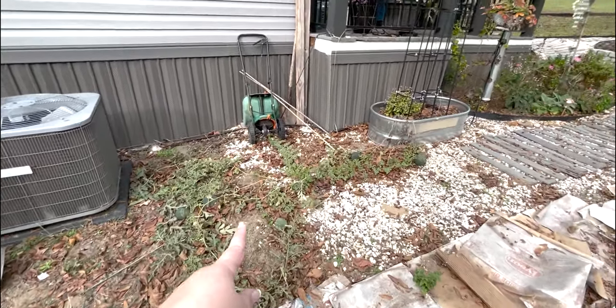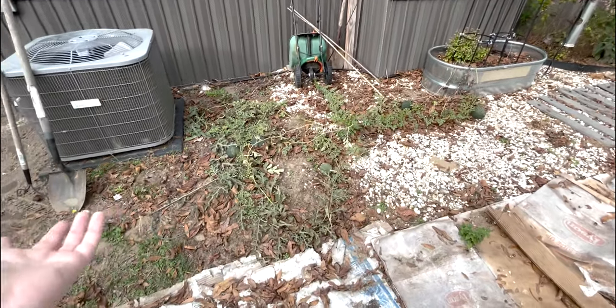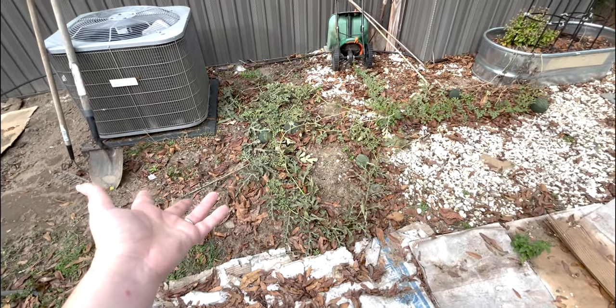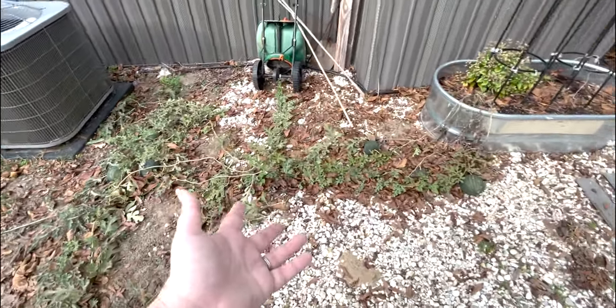...I wasn't able to keep training my watermelon up, so it took over my whole area. I don't think I'm going to get to harvest any of these with the freeze coming.